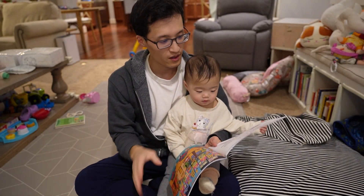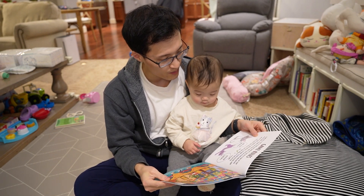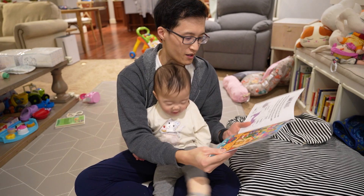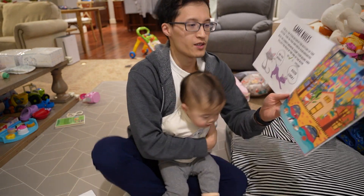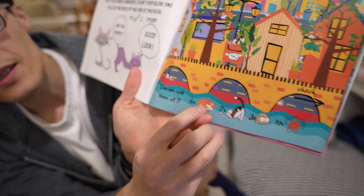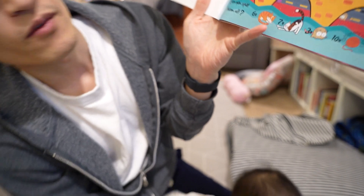Page one. Game rules: find all the items shown at the bottom of the picture, turn the page and check your answers. So as you can see here on this page, can you find six of these cats, seven of these, three of the rats, and ten of the yarn balls.